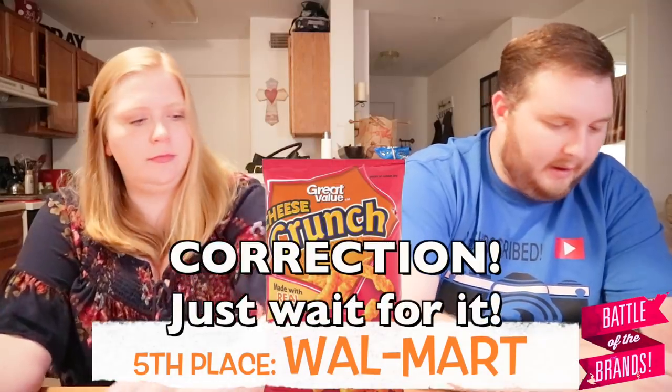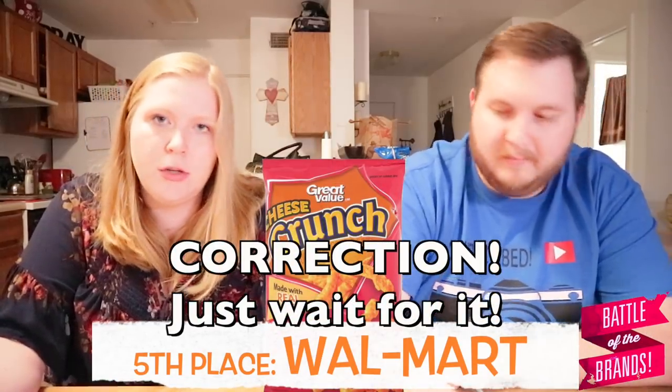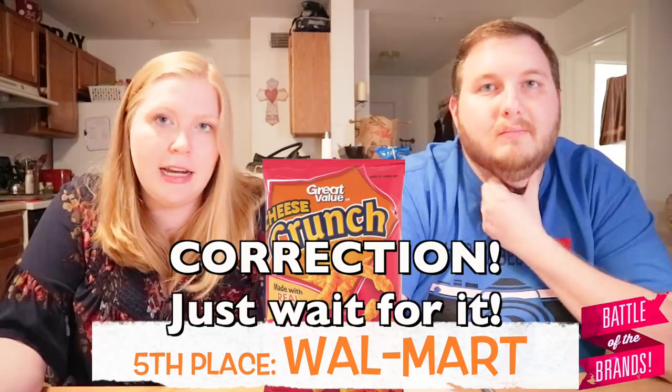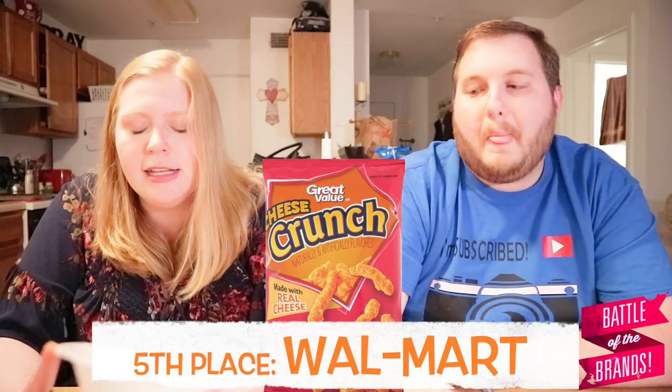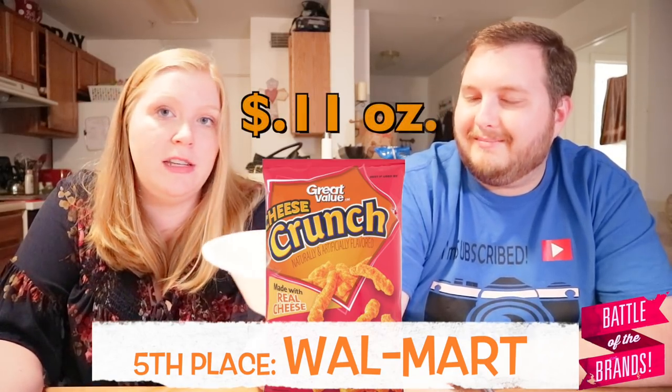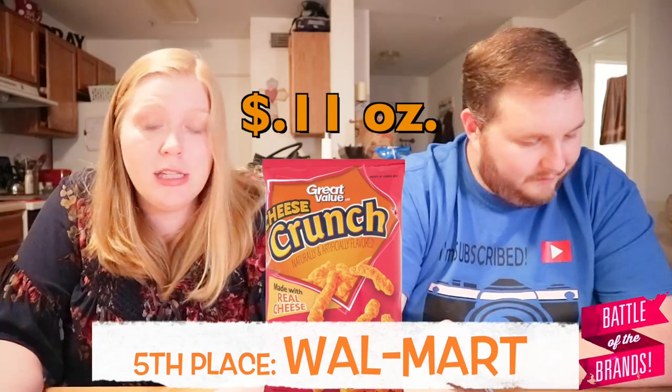Next one going up to number 10 with 13 points is I — Aldi. Aldi did really good this round. You guys, Aldi is super cheap — I priced it at 99 cents, sometimes even 79 cents. So for 99 cents a bag they're priced at 12 cents an ounce, super cheap. So they're at the top of the middle — really good deal at Aldi.